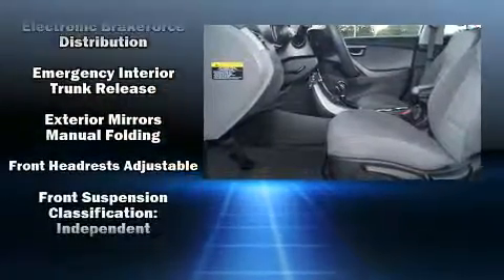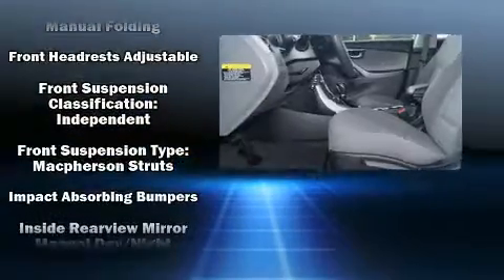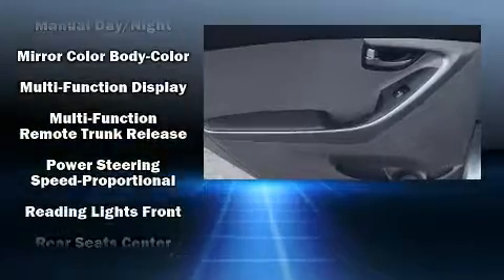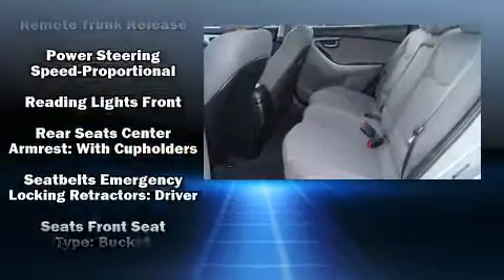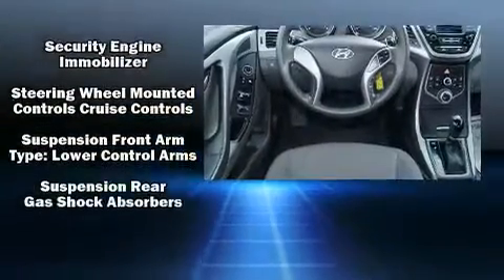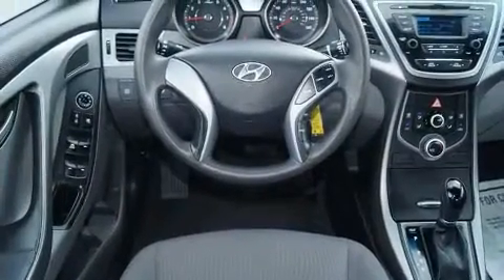With ABS, this car was designed with safety in mind, allowing you to drive with even greater assurance. It also arrives with a Carfax history report, providing you peace of mind with detailed information.